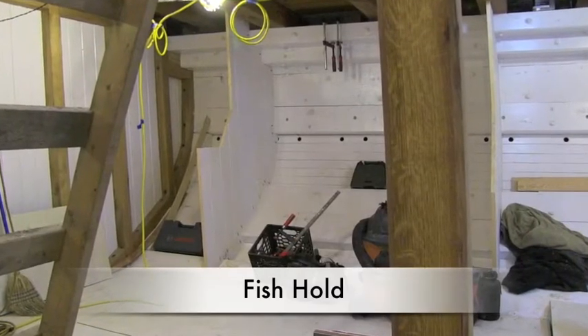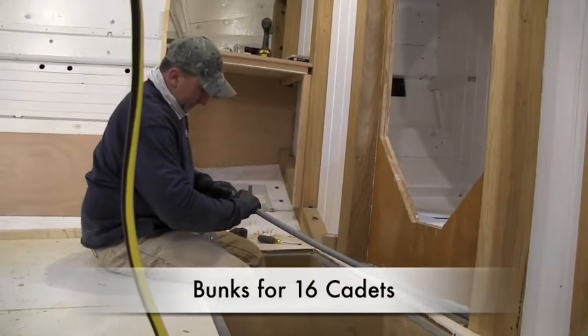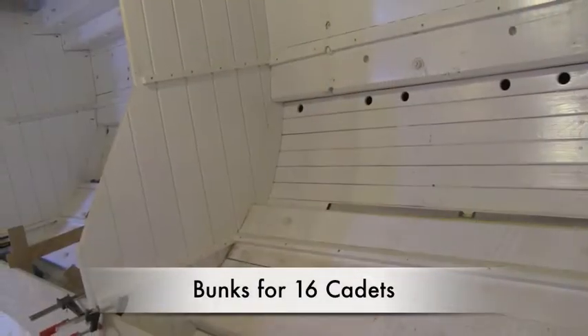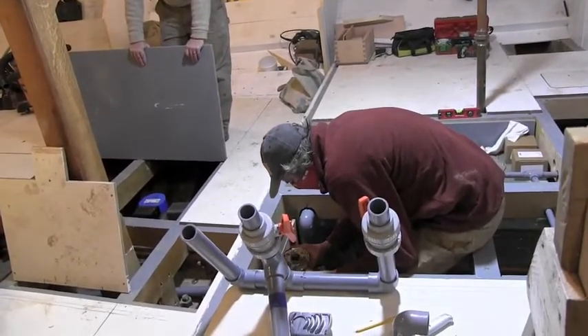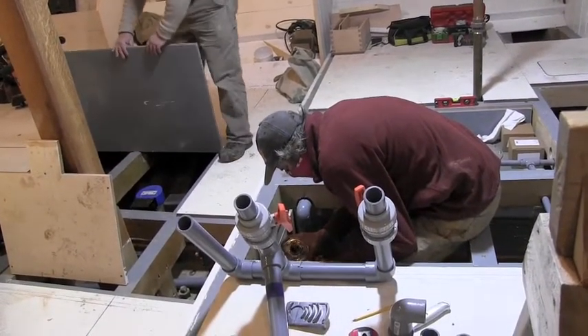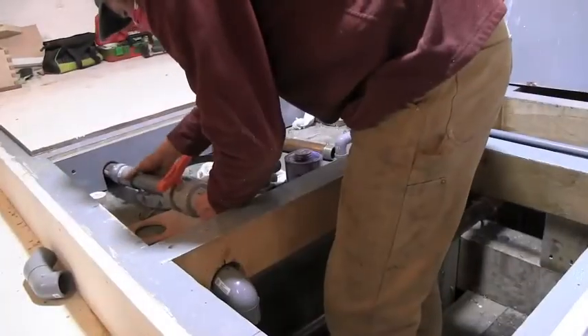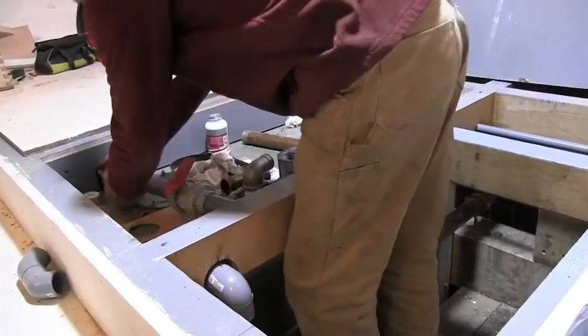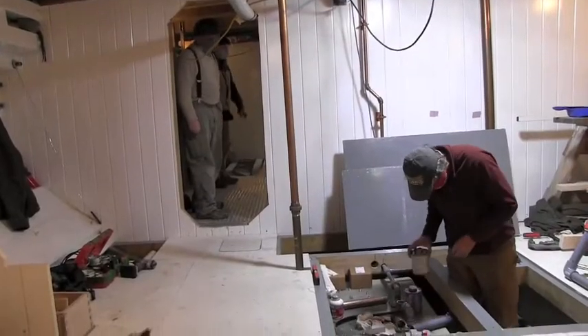Here we're in the fish hold, originally the space where the vessel would fill with her catch of fresh fish. Mike Beauregard is seen here working on some of our very intricate plumbing — in this case, discharges for black and gray water tanks, which are installed under the floor.